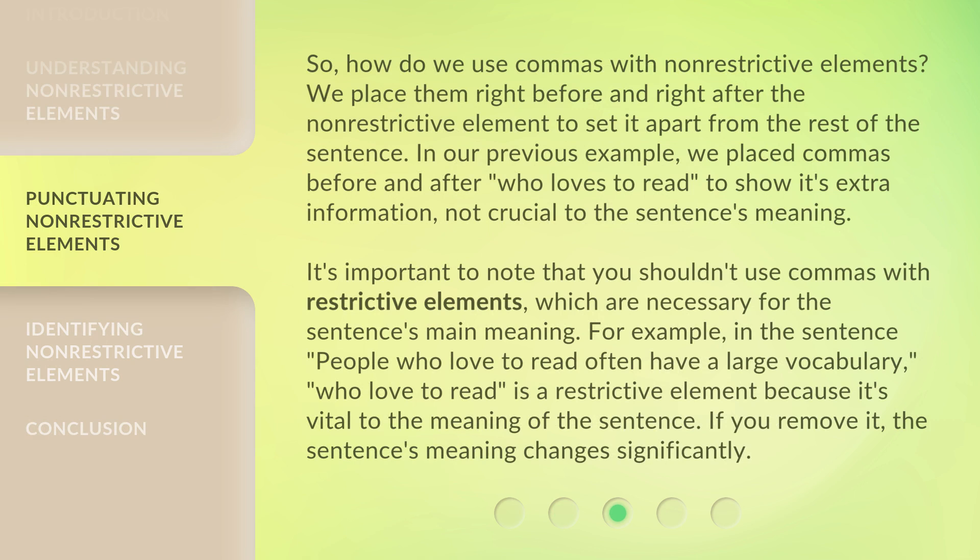So, how do we use commas with non-restrictive elements? We place them right before and right after the non-restrictive element to set it apart from the rest of the sentence. In our previous example, we placed commas before and after "who loves to read" to show its extra information, not crucial to the sentence's meaning.